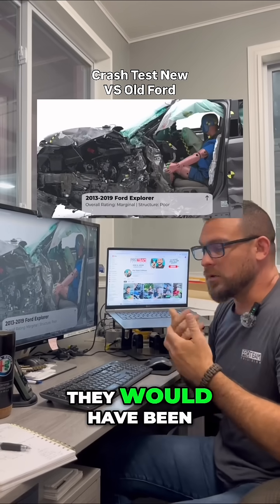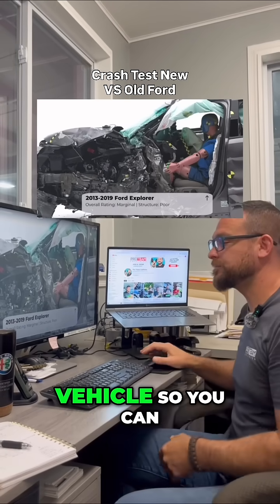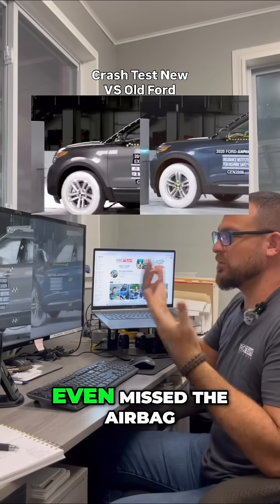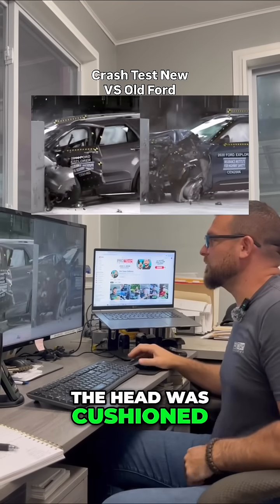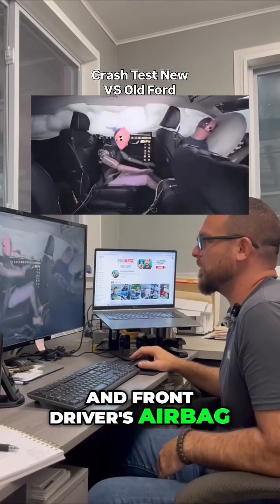They would have been severely hurt. This is a more modern vehicle. You can also see in the side-by-side that in the older vehicle, the occupant's head even missed the airbag, whereas in the newer vehicle, the head was cushioned very nicely in the side curtain and front driver's airbag.